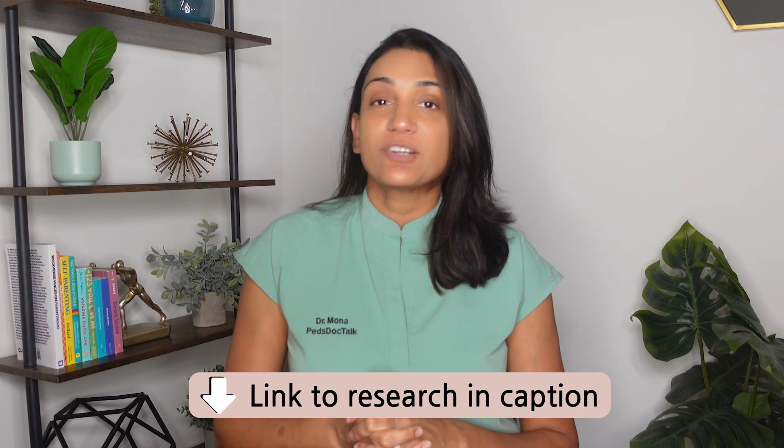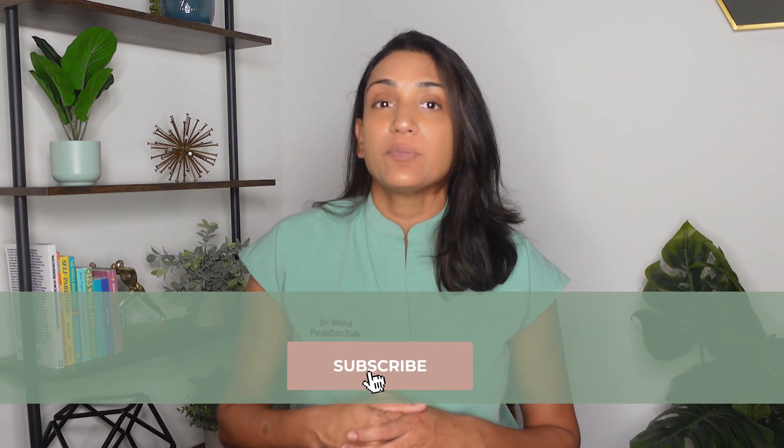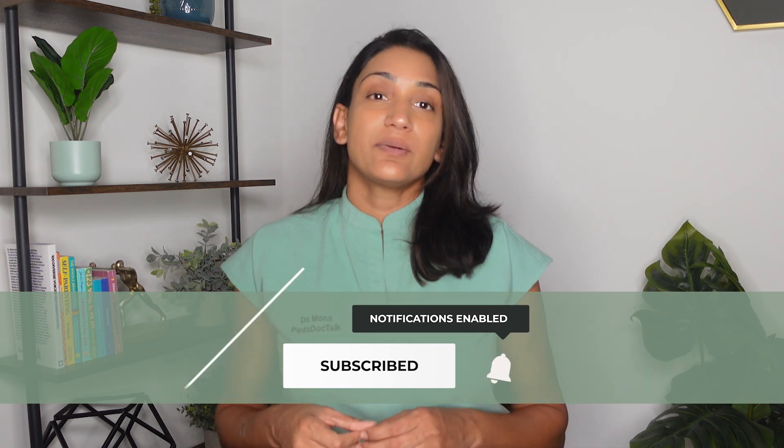For more information on this topic, check out the description box below where I link some great resources. Has your family implemented any of these strategies already? Leave any questions or comments below. And if you found this information helpful, please like and share this video and make sure to subscribe to be the first to know about new videos published. I'll see you all next time for another video here on PedsDocTalkTV. Stay well.